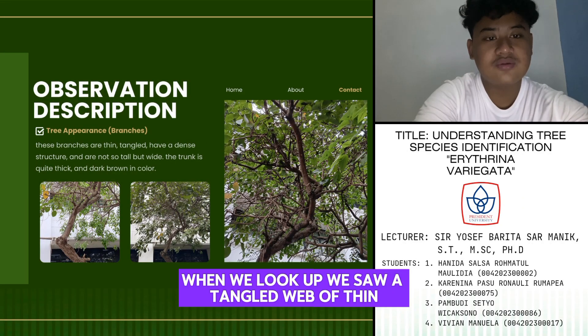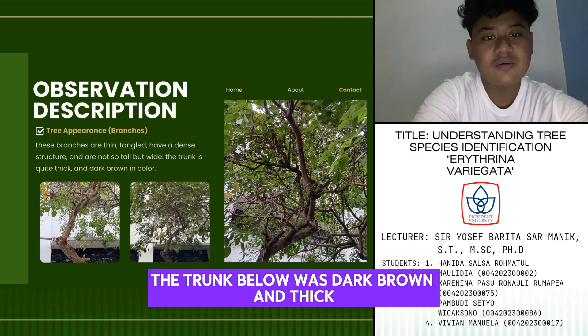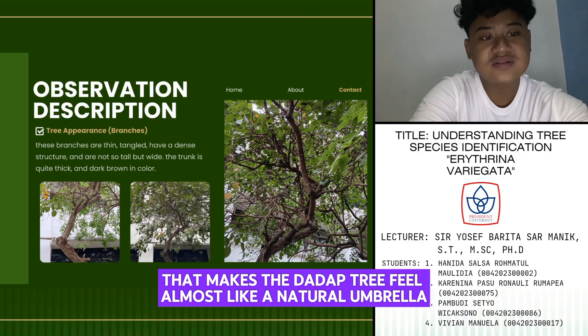When we look up, we saw a tangled web of thin, dense branches spreading out wide like open arms. The trunk below was dark brown and thick, steady and strong. While the branches weren't tall, they stretched out, forming a wide canopy that makes the Dodab tree feel almost like a natural umbrella.